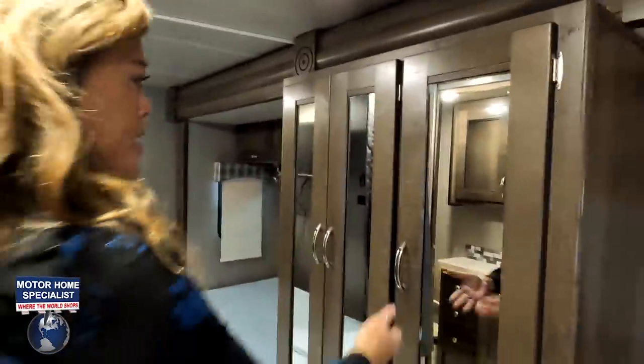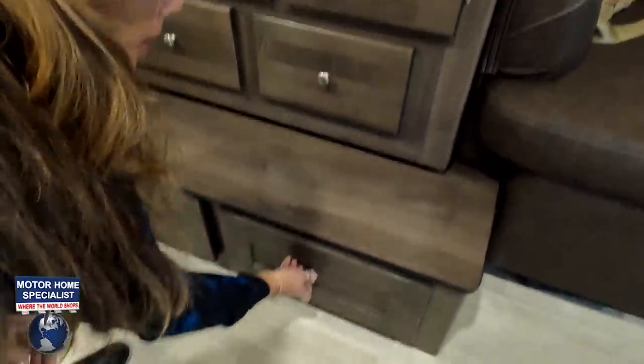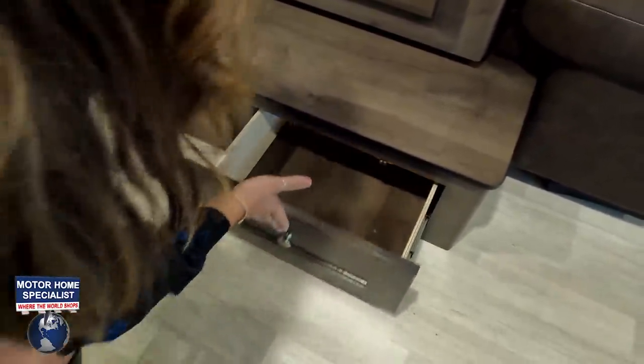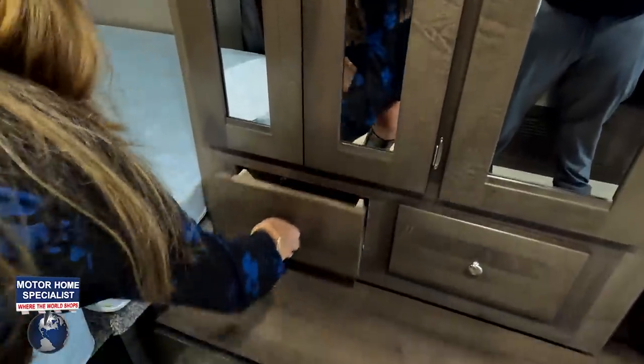Over here is where we'd have our pantry — adjustable shelves, which is nice. We've got drawers here and here — very nice. And then I guess this would be your wardrobe — you could have all wardrobe or all pantry. Another drawer, and another drawer — very nice.